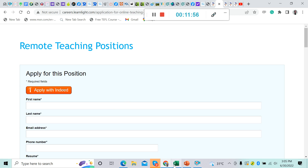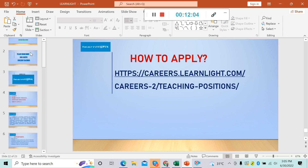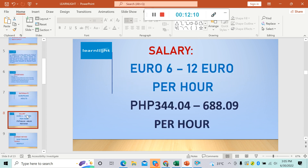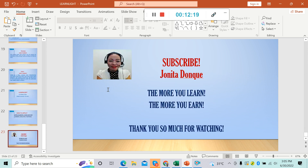After submitting your application, check your inbox from time to time as they might be sending you their response. There you have it — Learnlight. The offer is good since you can earn up to 12 euros, that's 688 pesos in Philippine money, and they are looking for non-native tutors. Apply now! I hope you liked this video. Please don't forget to subscribe and share this video to your friends and relatives who are also looking for an online job. Keep in mind: the more you learn, the more you earn. Thank you so much for watching!